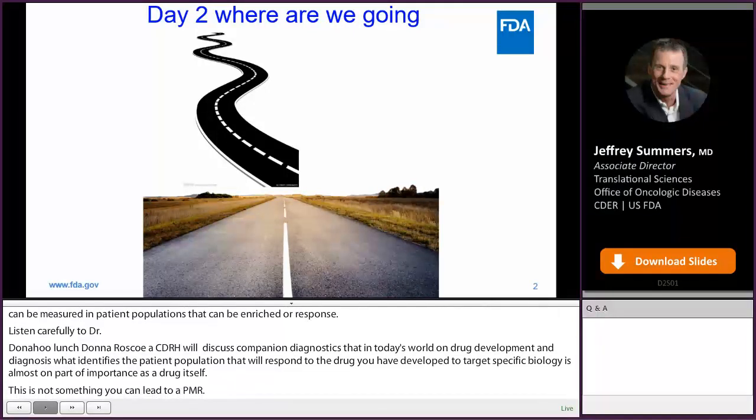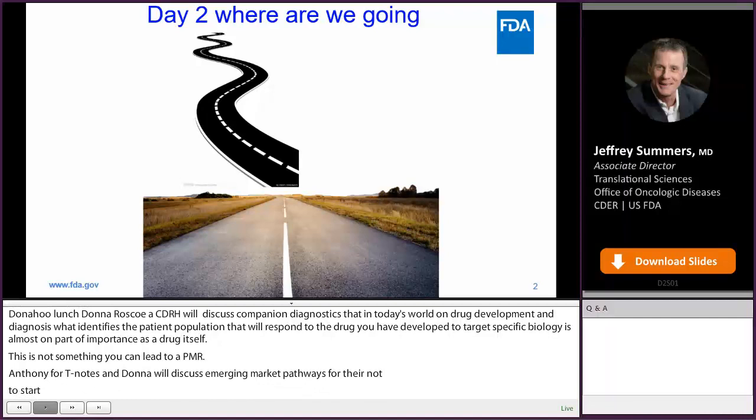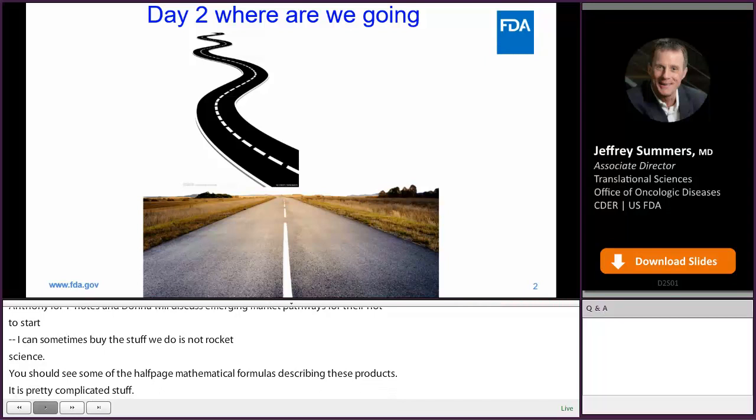Then Anthony Fotinos and Donna Pliku will discuss emerging market pathways for theranostics. If you have an antibody that selectively targets a tumor, why not attach multiple toxic payloads to that transport — not at the same time, of course, but maybe. I kid sometimes about the stuff we do not being rocket science, but you should see some of the half-page mathematical formulas describing these products. It's pretty complicated stuff, but I think Donna and Anthony are going to simplify this for you.